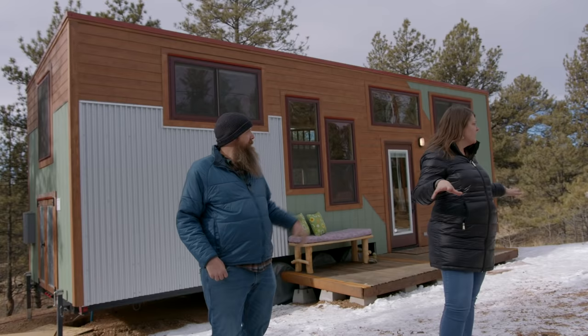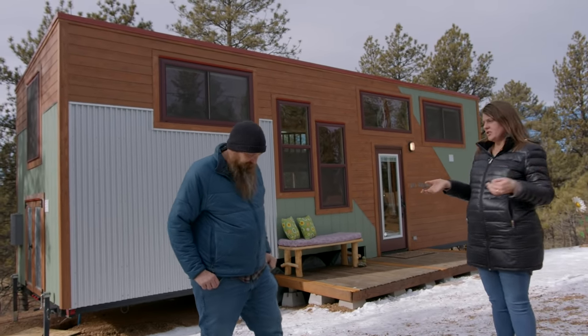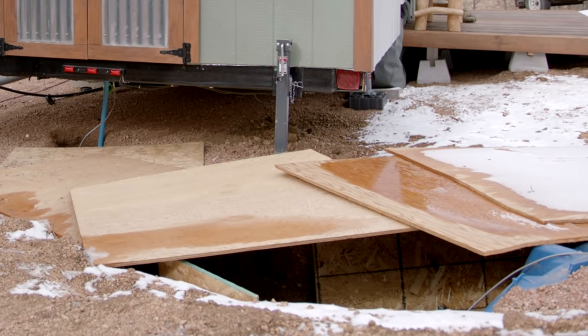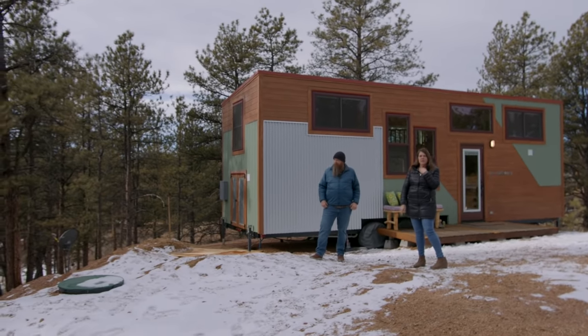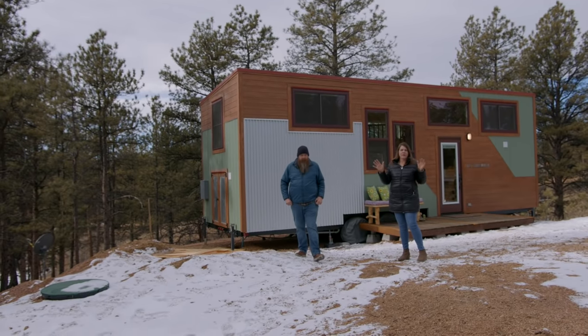When we saw this property, we were super excited because it already had some things done on it. It had this area already graded, a little electric dropped, which was a huge part of our consideration. And then it had our cistern, which is a water tank. It holds about 1,800 gallons and will provide the water for the tiny home because there isn't sewer or city water out here. So this is truly developing property from the ground up.